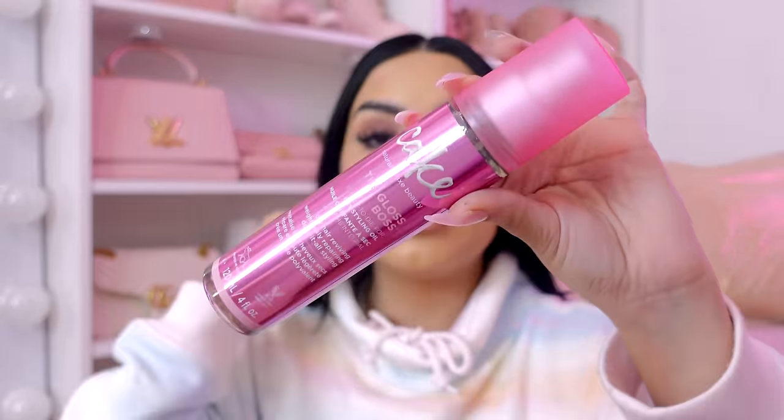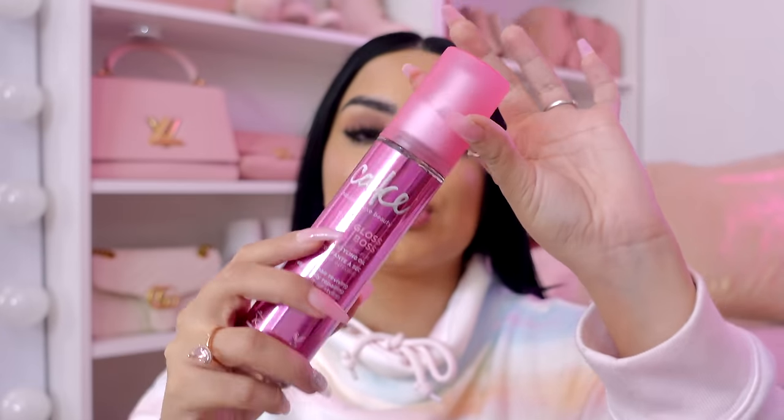So next we have the Cake Gloss Boss. I actually have one of these and it's almost gone. I use this so much whenever I go out because it makes your hair smell like a literal cake and it just smells so good. I love doing this because I have fine hair so I can't do too many oils. I run it through my hair and it makes my hair look so shiny and healthy and just beautiful. I'm so happy to have another one because mine is almost gone. Thank you, girl.